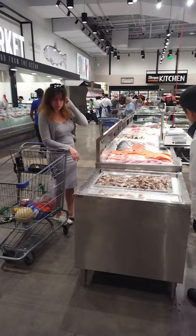The seafood department is just as big as the meats. And here's where they'll have all the live seafood once they get everything working.